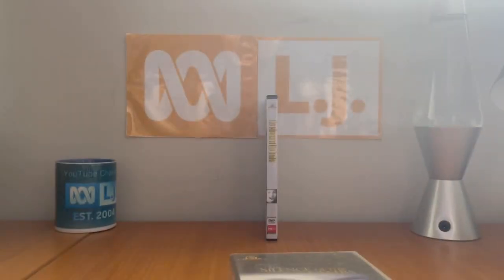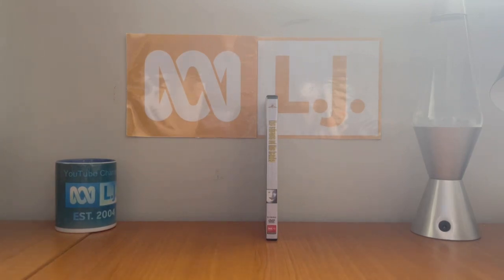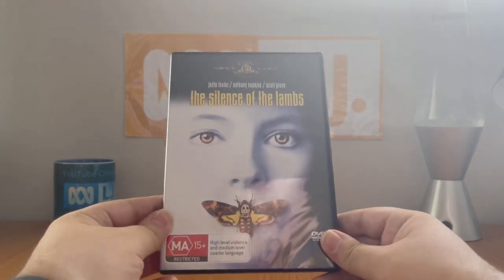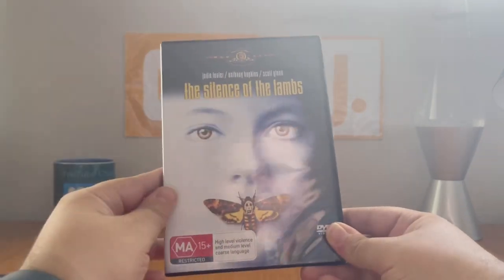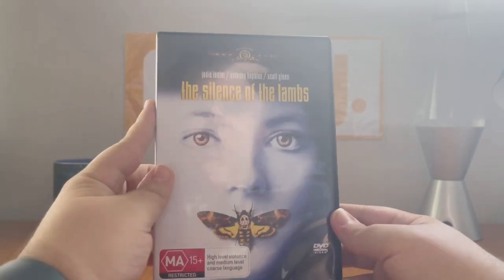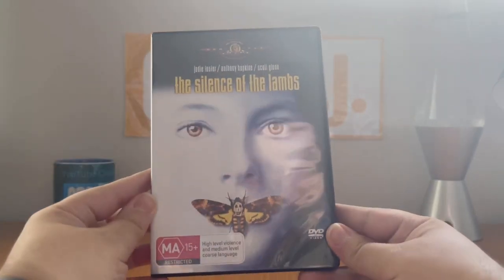There's also an earlier variant of this VHS under the one-at-home video label. Now let me show you what the DVD looks like. It's just the same thing as the VHS, except the font for the text is completely different and it's all in lowercase letters. And we've got the MGM DVD logo.